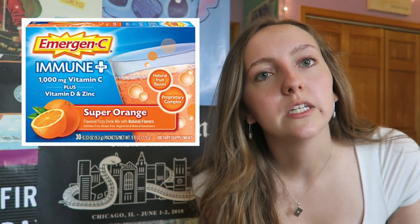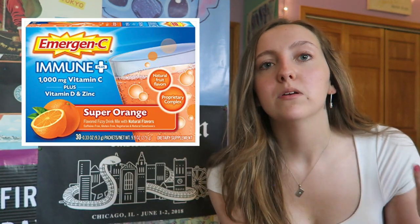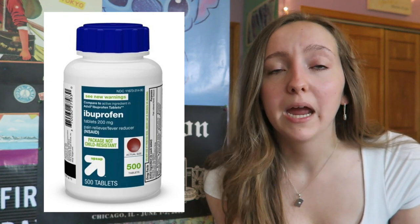I'd recommend bringing pepper spray, especially if you're a girl. My mom also bought me whistles to attach to my keychain. If you take daily vitamins, bring them. Everyone gets a little sick at the beginning of college because you're in a new environment in close quarters with a lot of people. Having Emergen-C on hand really helped — I'd take some after long weekends or if I was feeling under the weather, just to boost my immune system. Bring ibuprofen or whatever pain reliever you use, and maybe a safety kit.